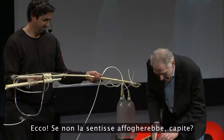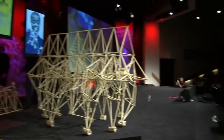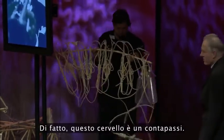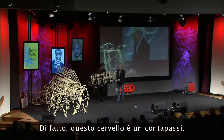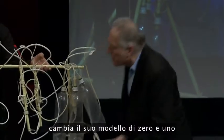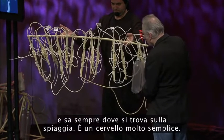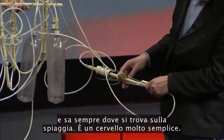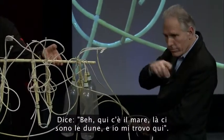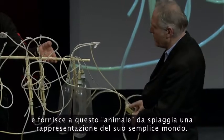If it doesn't feel, it will be drowned. Here we have the brain of the animal. In fact, it is a step counter — it counts the steps. It's a binary step counter. As soon as it has been to the sea, it changes the pattern of zeros and ones here. It knows always where it is on the beach. So it's a very simple brain: it says, well, there's the sea, there are the dunes, and I'm here. It's a sort of imagination of the simple world of the beach animal.